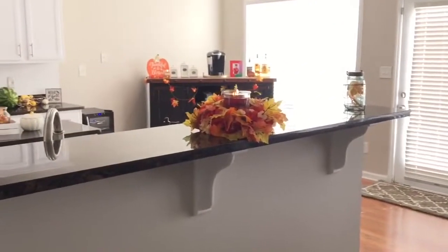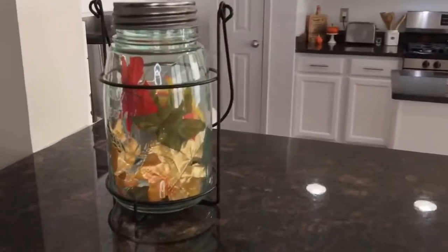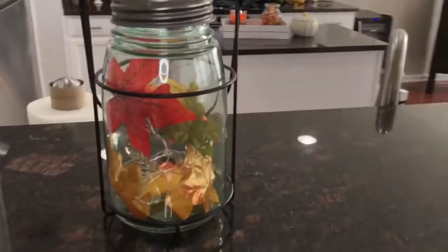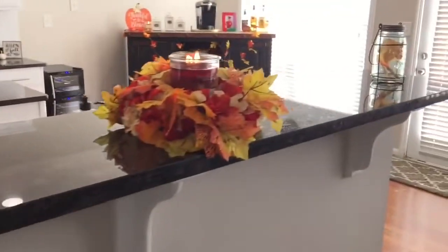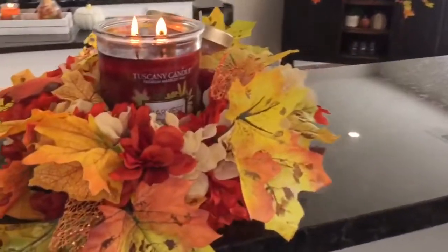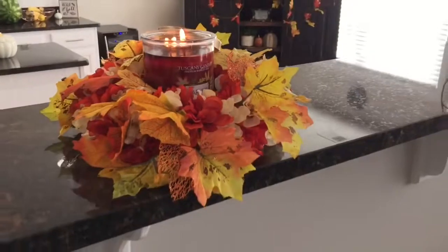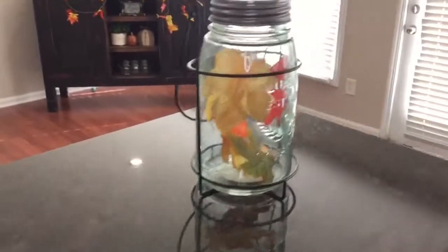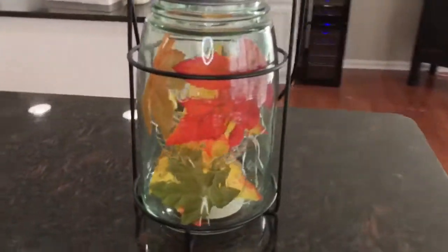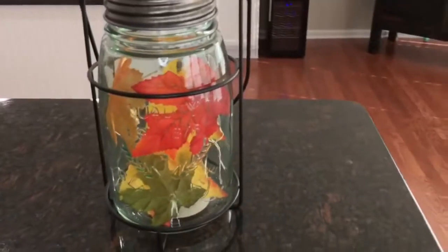Welcome to my 2018 fall home tour. I'm going to start off in the kitchen area with these mason jars. I just put in some loose leaves that I purchased at Dollar Tree, and then I also have this candle in the middle of this little flower centerpiece — I actually made this in a DIY, I will link it down below. Over here I have another mason jar, same as the first one, and these also have twinkling lights inside.